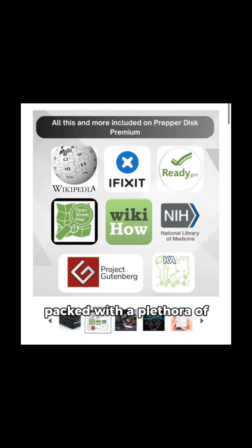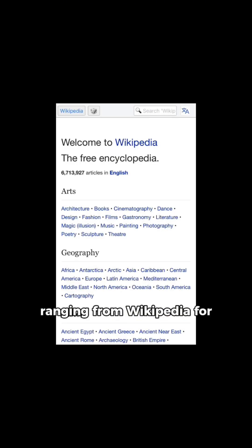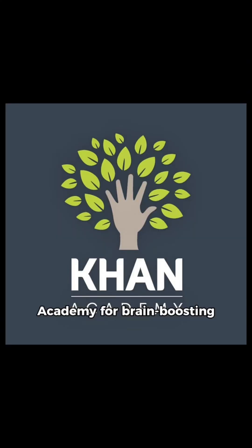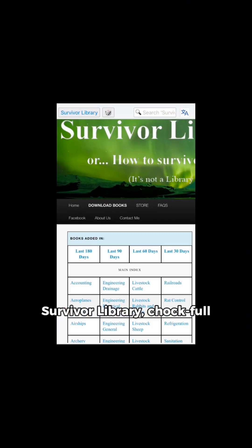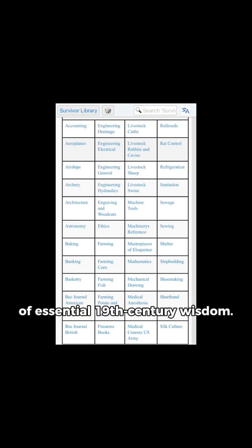PrepperDisc comes jam-packed with a plethora of pre-installed resources, ranging from Wikipedia for all-around knowledge, Khan Academy for brain-boosting education, WikiHow for hands-on skills, offline maps for seamless navigation, and even the Survivor Library, chock-full of essential 19th-century wisdom.